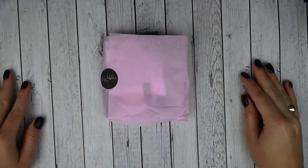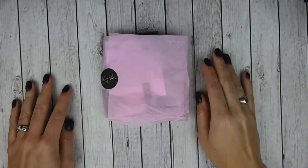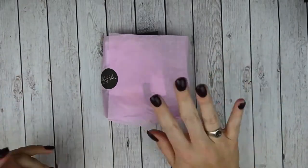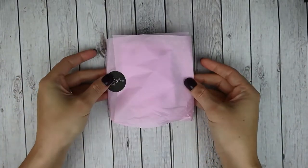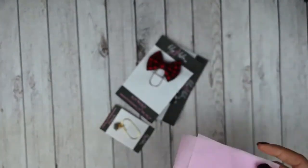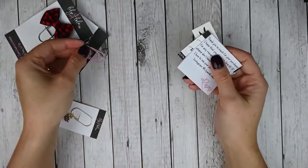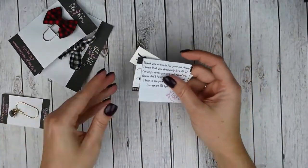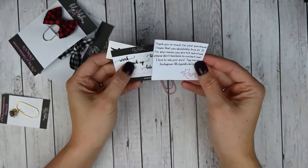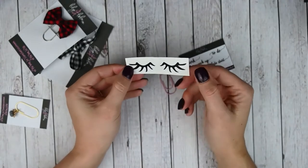This next order is from Lily and Lola Co. and I have really been enjoying this shop — this is my second or third order. She has a ton of super cute clips in a ton of different styles. She includes some freebies — a little paper clip, a thank you note from the owner, some script stickers, and these really cute lash vinyls.